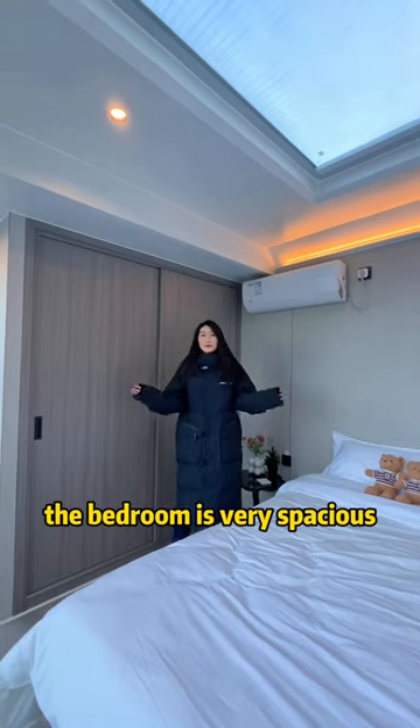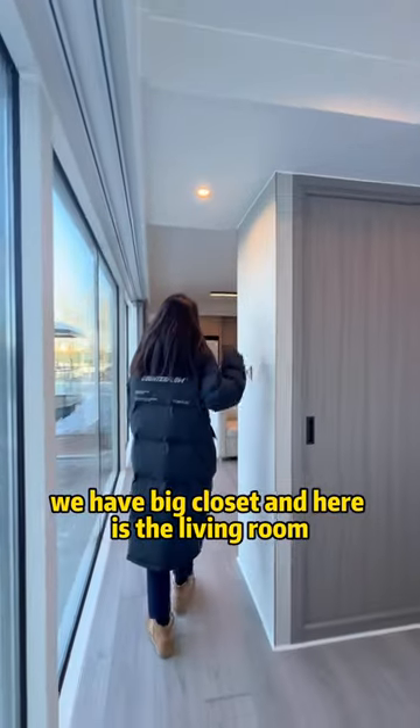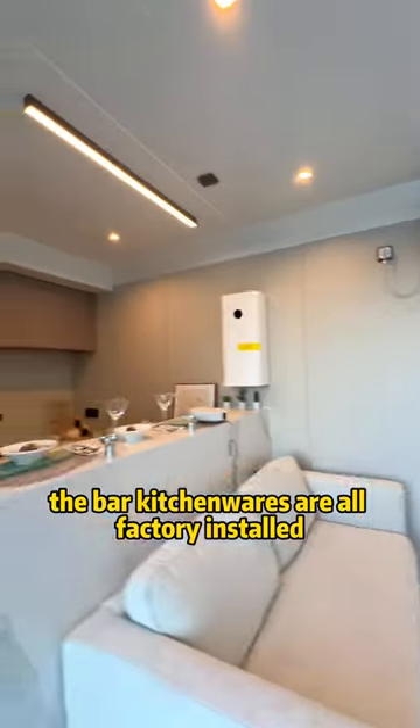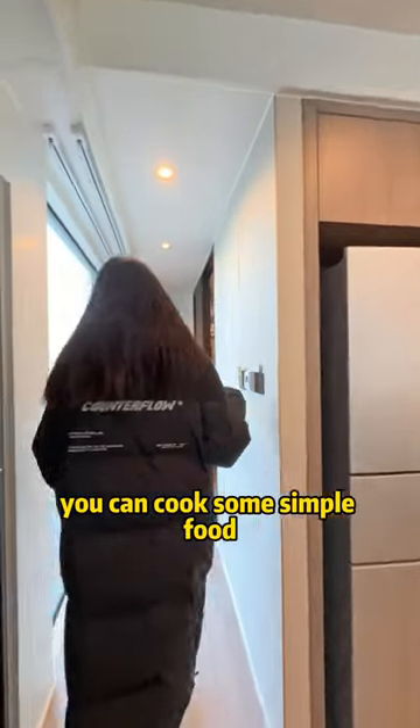The bedroom is very spacious — we have AC, we have a big closet. And here is the living room where you can enjoy a movie with your lover. The bar kitchen walls are all factory installed, and you can cook some simple food.